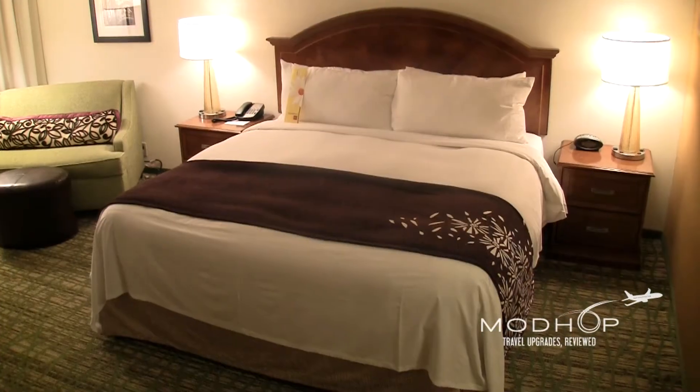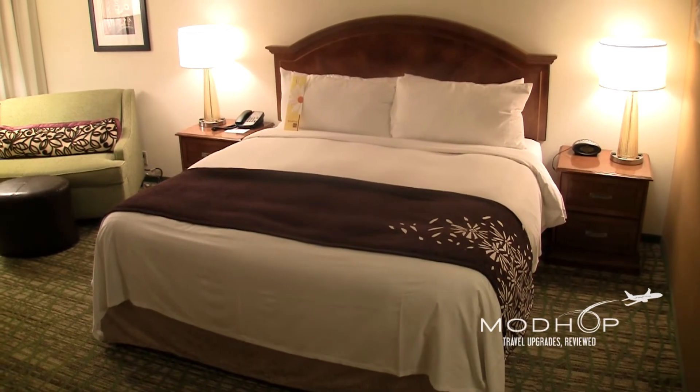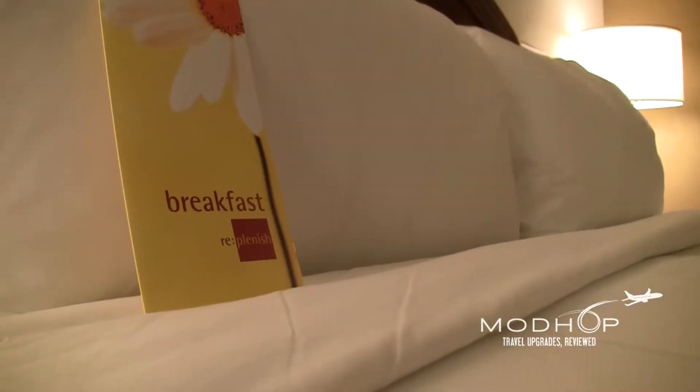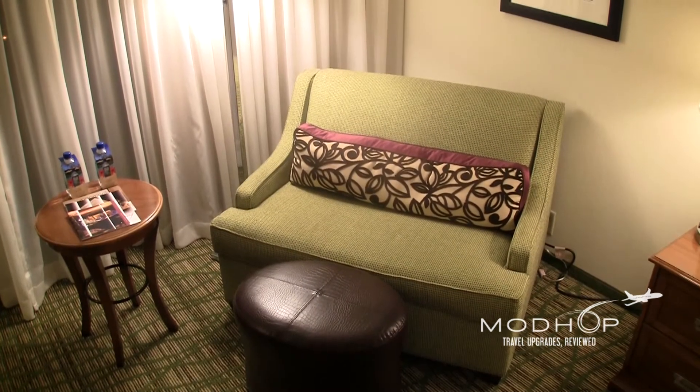Let's get straight to our basic guest room. We're set up with a king bed with oversized pillows and just better than average linens, so sleeping is easy even though there's an airport just outside.